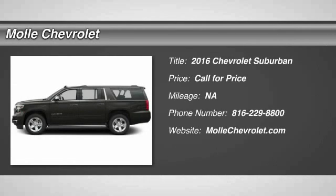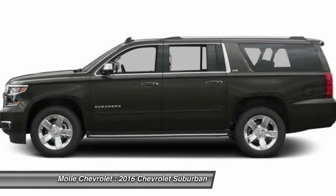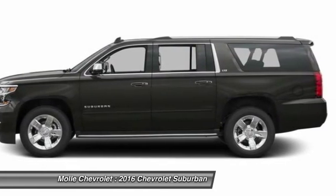2016 Suburban. Suburban excels at towing heavy trailers, hauling loads of people and gear, and enduring hard use and rugged terrain.